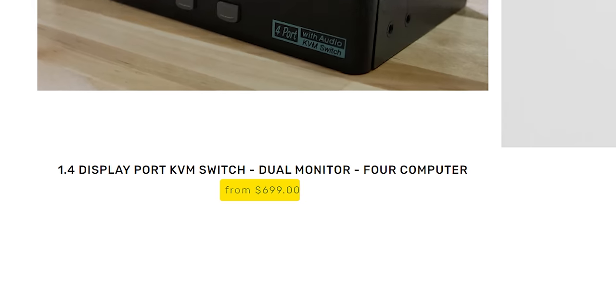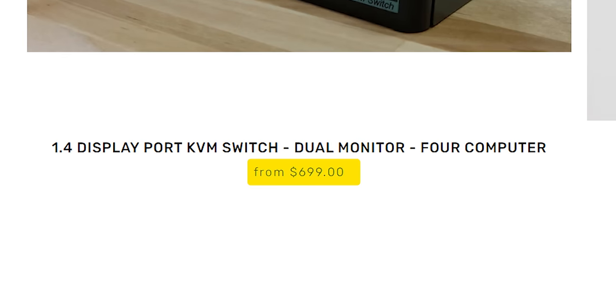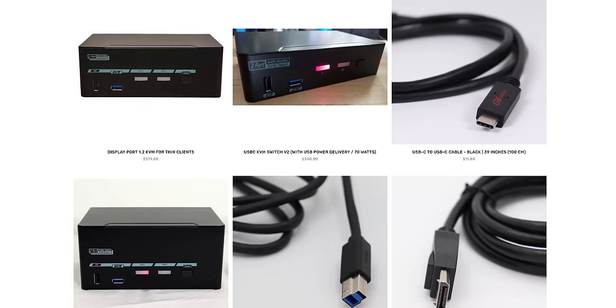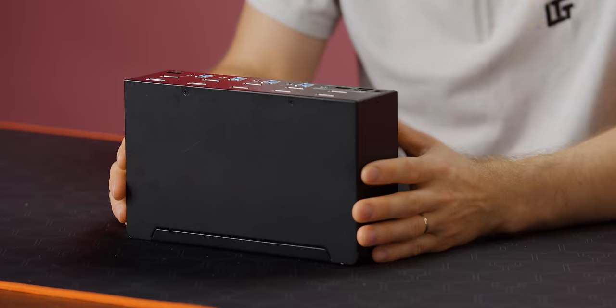Which brings us to kind of an uncomfortable point: it's seven hundred dollars for the version I have in front of me, and that isn't even the top of the line. It doesn't even come with cables — while Wendell does stock cables on the Level One Tech store, he figured if you can get them affordably somewhere else and he doesn't have to QC them, so much the better. With that pricing in mind, you're probably wondering how could anybody justify this?